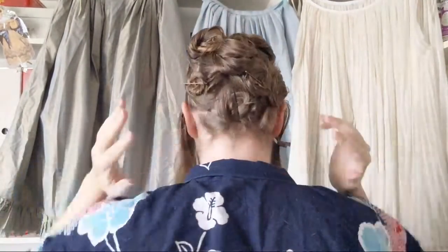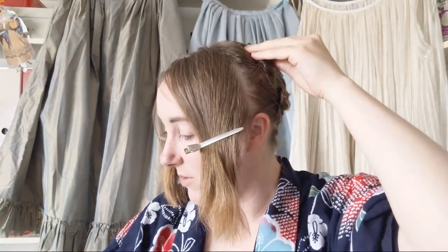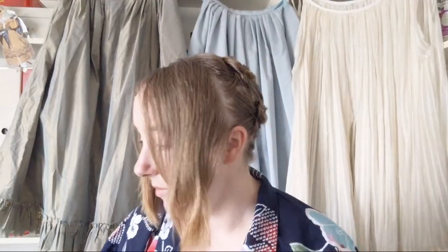I've just pinned the back of my hair flat against my head, and that is all going to be covered — I don't have to mess with it anymore.